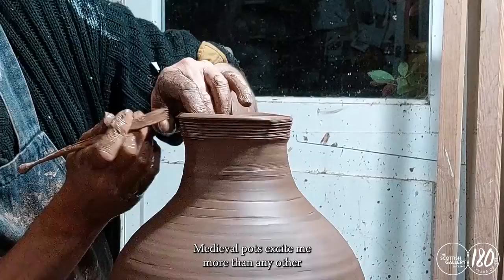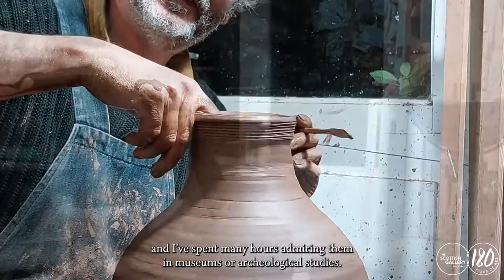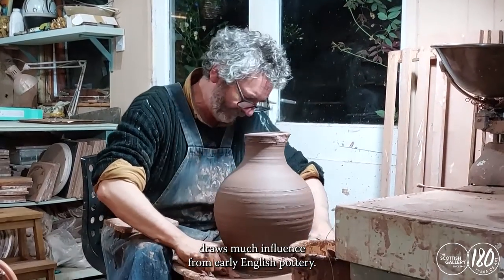Medieval pots excite me more than any other, and I've spent many hours admiring them in museums or archaeological studies. The decoration of my pots draws much influence from early English pottery.